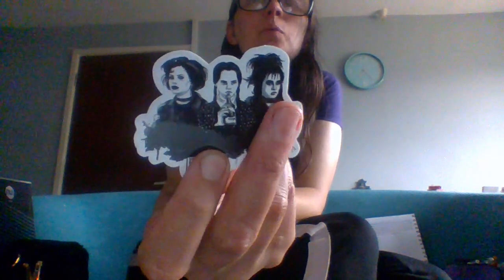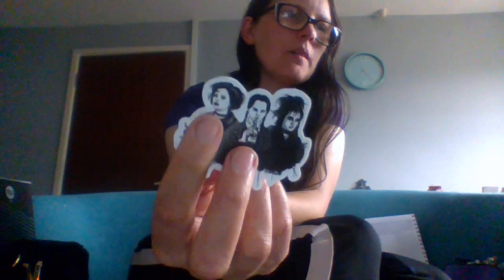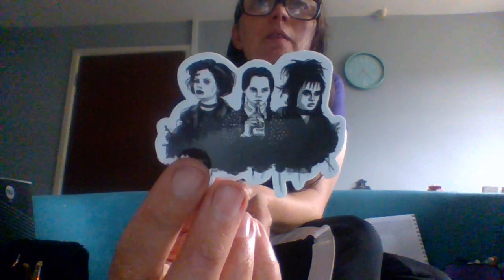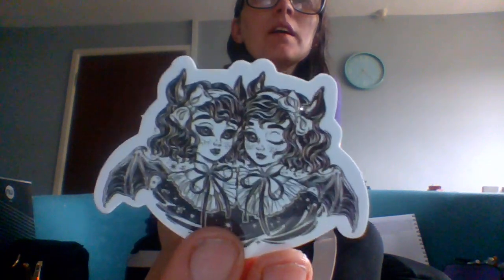Next we have three goth girls: we have the girl from Beetlejuice, we obviously have Wednesday Addams, and then this third lady which is the one I can't remember — the film will come to me. Three of the goth queens. Next, Edward Scissorhands — of course, a very goth aesthetic movie, Edward Scissorhands himself. Then we have two little twin girls. Nothing creeps me out more than twins. Identical twins creep me out a bit — it's that whole looking-the-same thing.